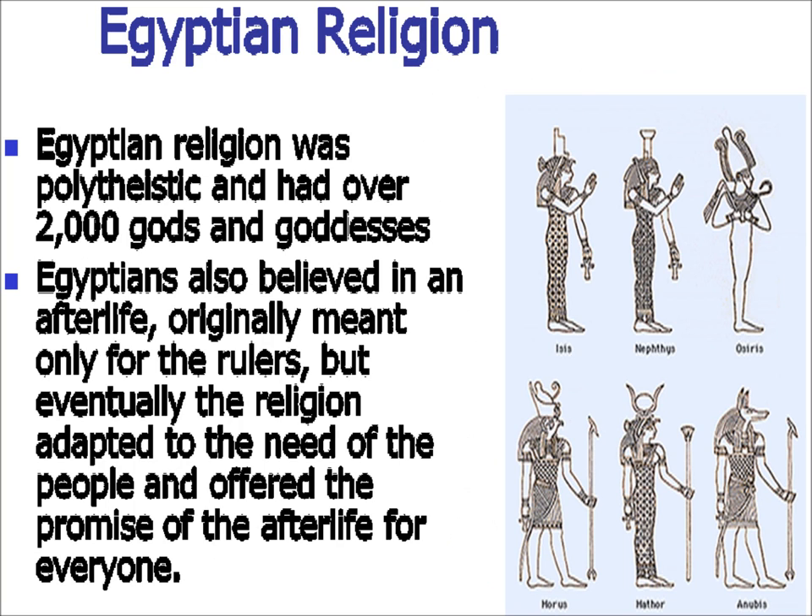Egyptian religion was polytheistic, having over 2,000 gods or goddesses — some reports say over 4,000. The Egyptians believed in an afterlife, which was originally meant for the rulers but eventually opened up to the general people. The reason for the multiple gods is that during the unification of Egypt, when one city-state took over another, instead of banning the conquered city-state's religion, it got incorporated along with all of its gods.